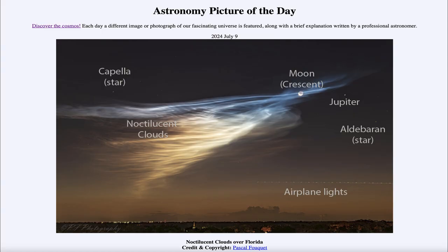Greetings and welcome to the Astronomy Picture of the Day podcast. Today's picture for July 9th of 2024 is titled Noctilucent Clouds Over Florida.